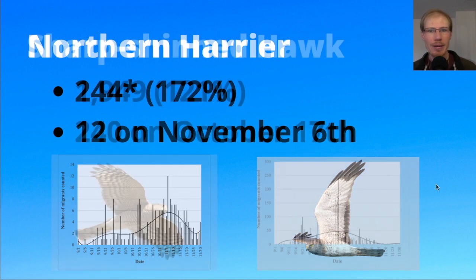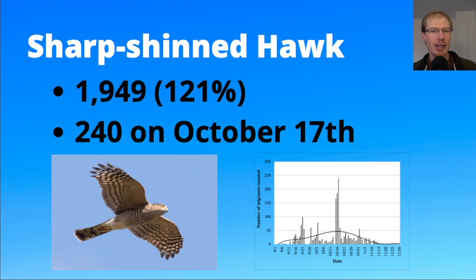For sharp-shinned hawks we had 1,949, which was a little bit above average, and the peak day was October 17th with 240 — only four below the single-day record, making this the second highest day of all time. Looking at the graph, there's one peak in mid-September around the same time the broad-wings peaked, but we really got a couple of really high days for sharp-shins right in mid-October.